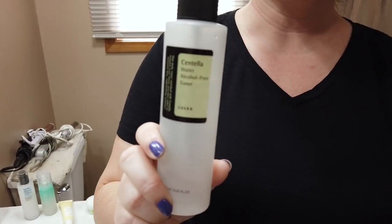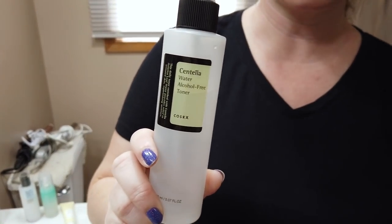Another favorite is their Centella Water Alcohol Free Toner. I use it as a face mist, and also as a toner — spraying it on a cotton pad and wiping it over my face to remove any residue. It works well for both uses and also helps rehydrate your skin during your routine.